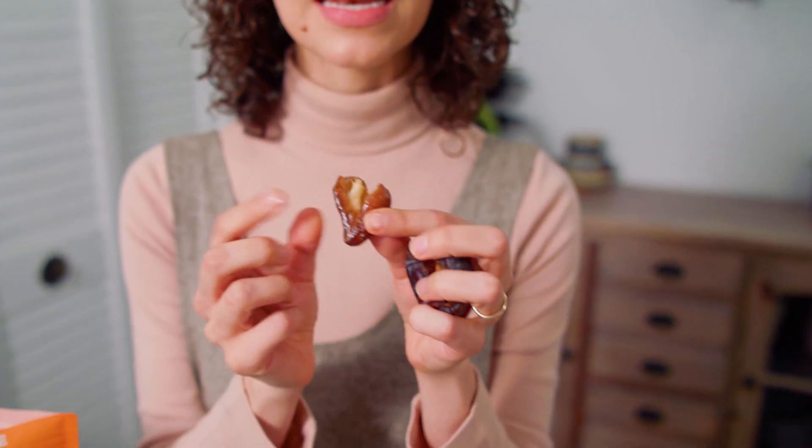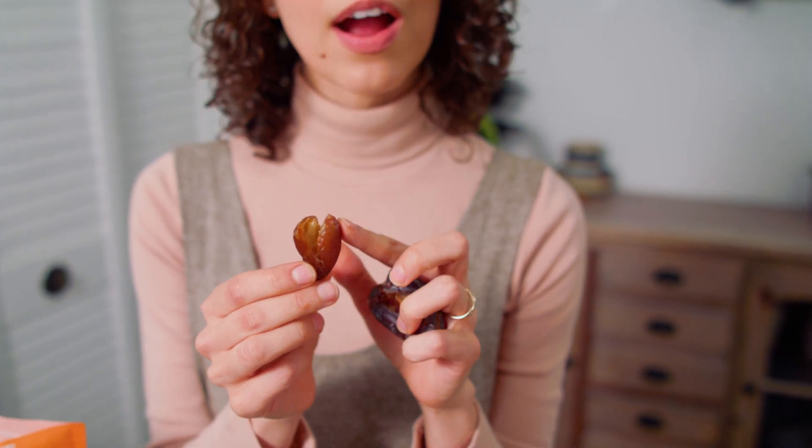The deglet noor doesn't have a pit and it's not quite as sweet. So we keep these for grinding down in our baking as a sweetener, and we keep the medjool dates to enjoy in all their glory. This is what you're looking for for this recipe.